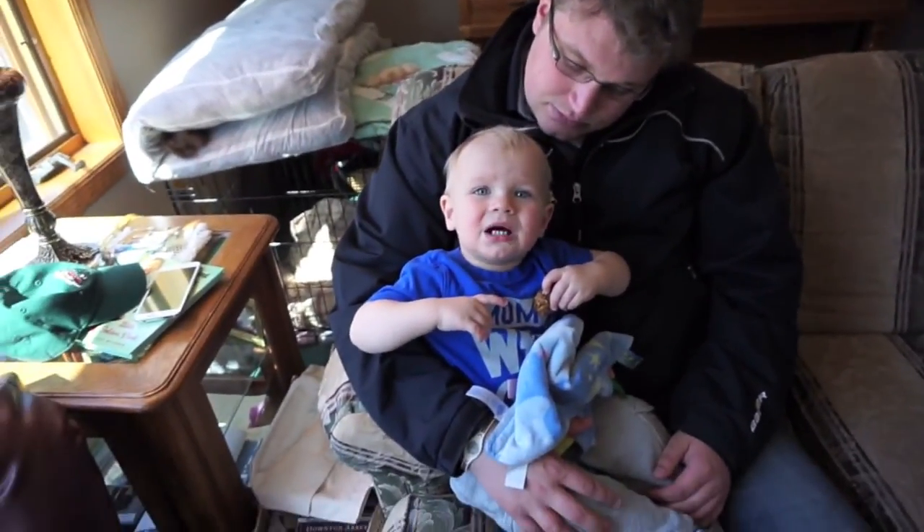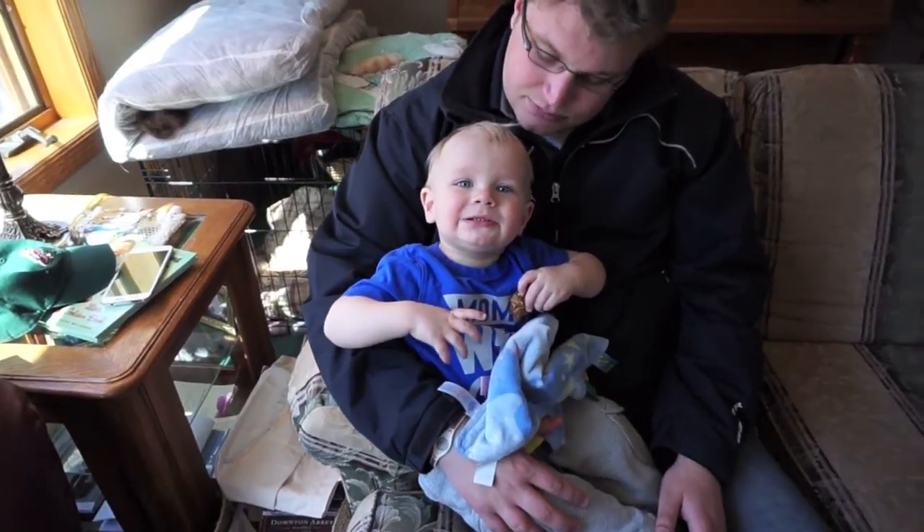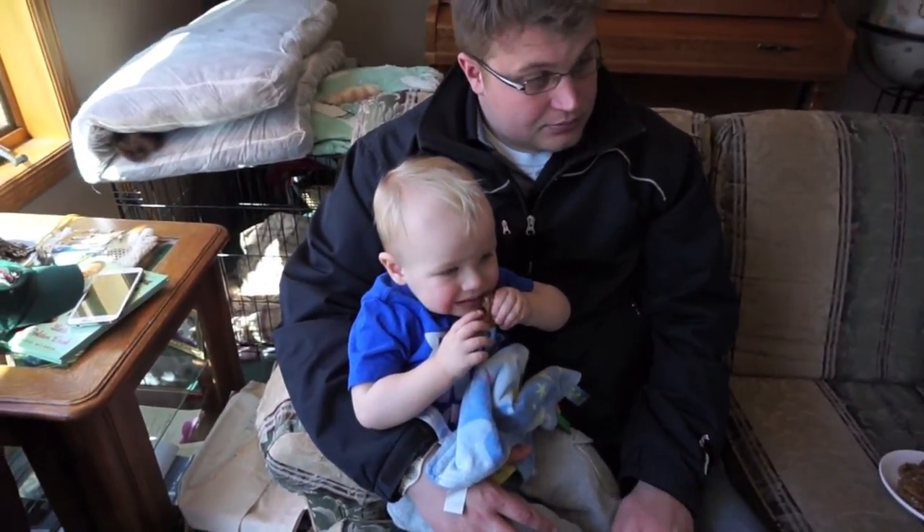Mom said she has lasagna and salad ready if we want it, so maybe we should go up there. We are at my parents' house now. My mom just made oatmeal raisin cookies — I thought they were chocolate chip but they're oatmeal raisin, and I'm not a fan of raisins. So I'm letting this guy eat them all. Did we have so much fun yesterday, Dane? I think he likes the cookies — he's a big fan of raisins.